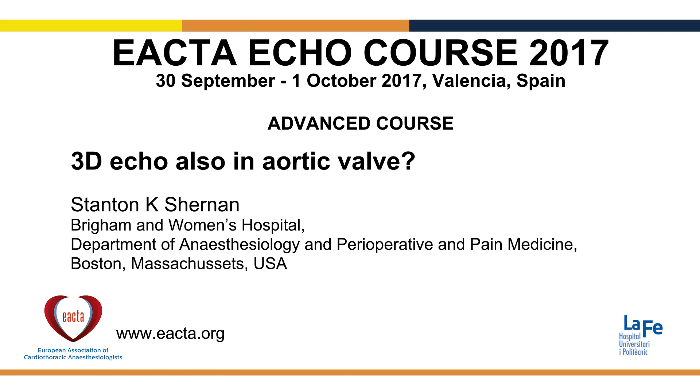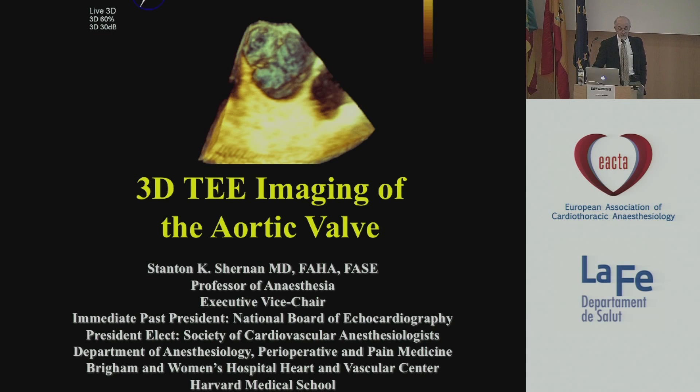On behalf of the National Board of Echocardiography and the Society of Cardiovascular Anesthesiologists — and you even actually have the next president of the American Society of Echocardiography for two terms here — we thank you for involving us as well on the other side of the pond, as they say. Thank you very much to the meeting organizers for making this truly an inclusive international meeting. We're very honored by that.